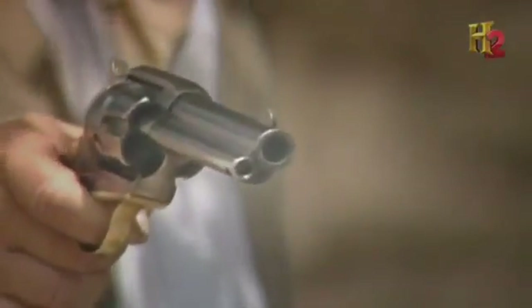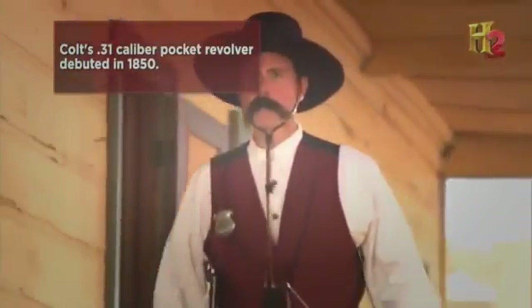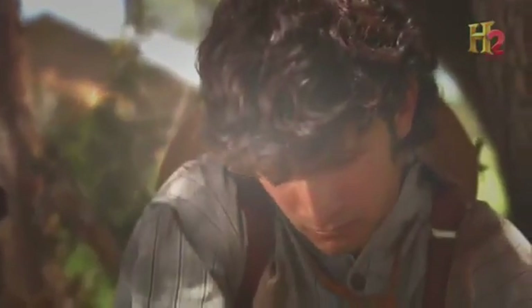The revolver could be placed in a pocket — fully concealed, very handy, lightweight, and with multiple shots. Colt's pocket revolver was the first revolver reliable and accurate enough to be adopted by police. Its secret was superior design and manufacturing techniques. It was one of the first guns in America to really use interchangeable parts and a high level of accurate machining.